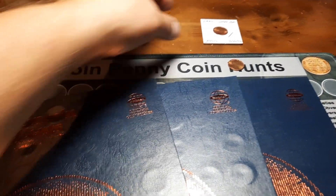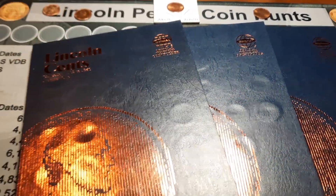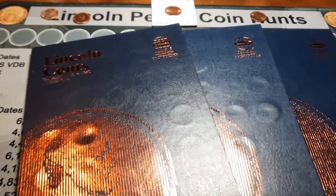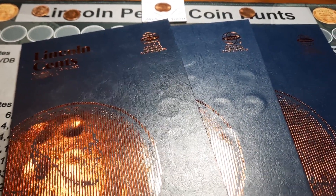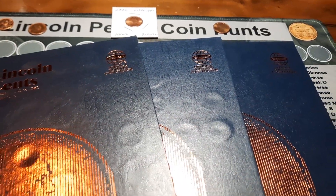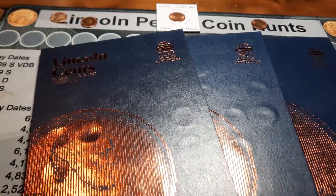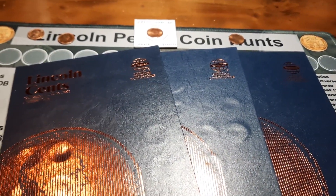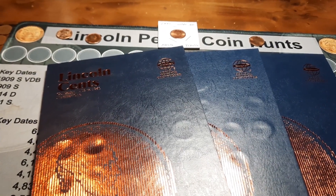That does it for this hunt. Thankfully, we got a nice 2000 Wide AM — I'll take that. Unfortunately no additions to the album, but we did get a couple of upgrades. So we're going to leave us at 196 out of 265 spots filled — still got a little ways to go. We'll keep at it and be back with another box soon. Appreciate everybody coming along. Give it a big thumbs up, hit that subscribe button, and we will see you on the next hunt.